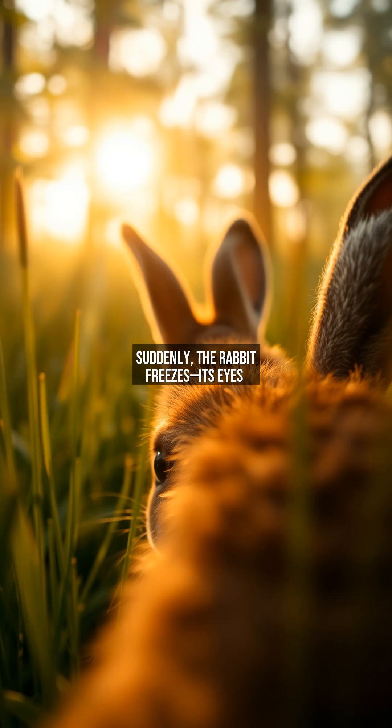Suddenly, the rabbit freezes. Its eyes detect subtle movement in the bushes behind it. A fox is stealthily advancing, unaware that the rabbit has already spotted it. Thanks to its panoramic vision, the rabbit can see the predator while still appearing to graze calmly. This moment demonstrates the critical advantage of their eye placement — early detection without alerting the predator.